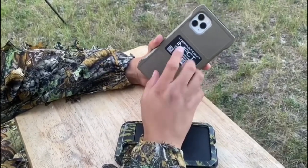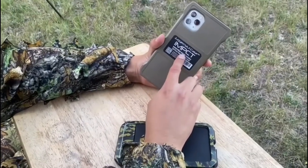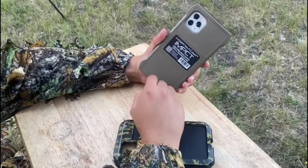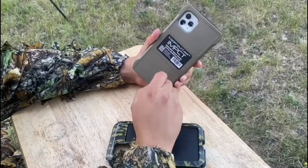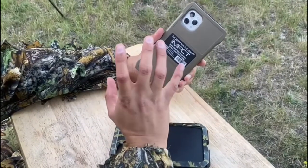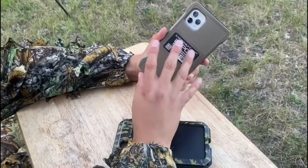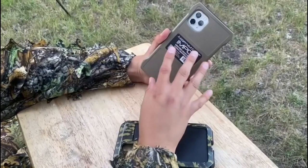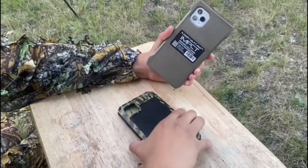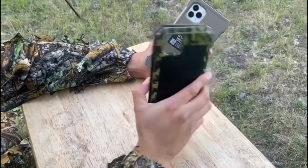Let's start off with the price point. This case was $55. I ordered it on Amazon — I'll leave the link below so you guys can check it out if you're interested. There's not much options out there when you're looking for a tactical case. $55 plus taxes with free shipping I thought was a bit excessive. I spent $25 on this case, and in my opinion I think it's more tactical.